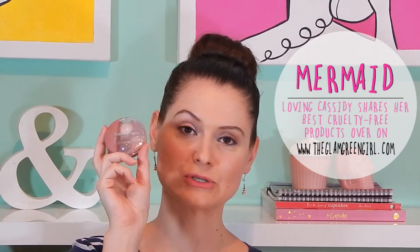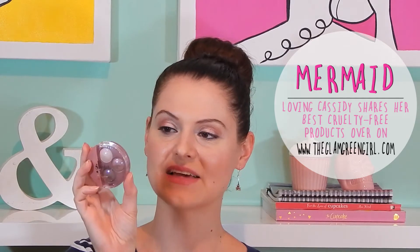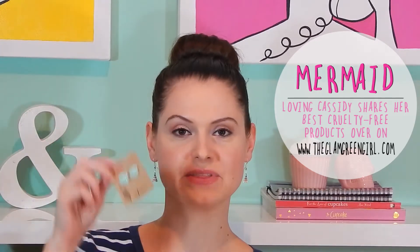Cassidy from The Grand Green Girl gave me this awesome Bourjois Smoky Eyes palette, which was on my wish list — it's the rose vintage one. She also gave me these pretty little rose earrings that are in a little mint colour. I think these are really gorgeous and they will look so pretty for summertime.